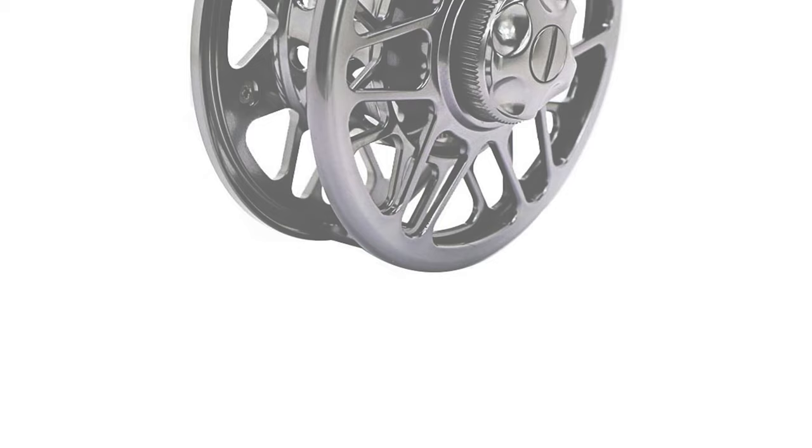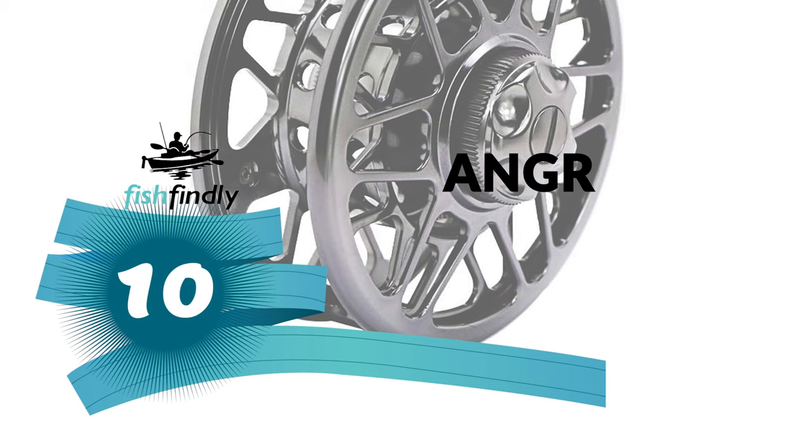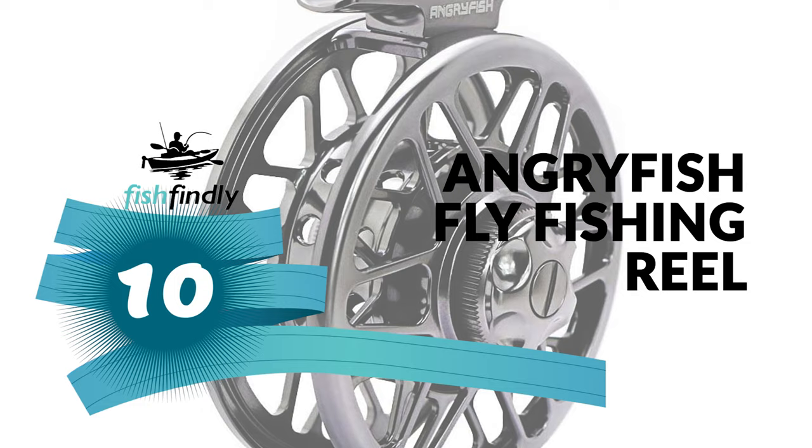Let's start the ball rolling with the best budget option that will not skimp on any desired features. Number 10: Angry Fish Fly Fishing Reel.